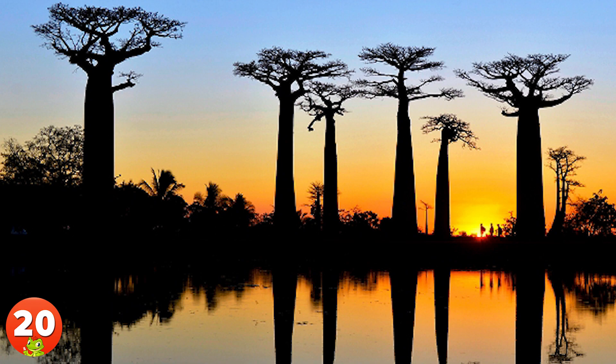20. Reflecting in a lake in Morondava, a city in western Madagascar, the majestic Grandidier Baobabs create a truly breathtaking spectacle. Endemic to the island, they reach up to 30 meters or 100 feet tall.